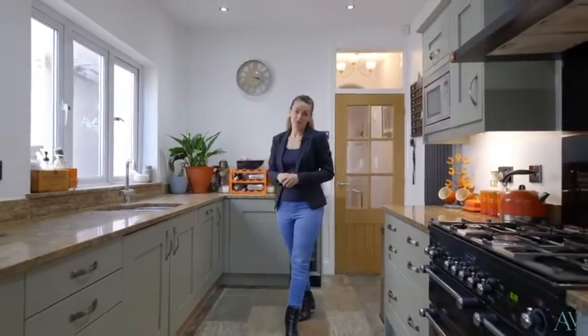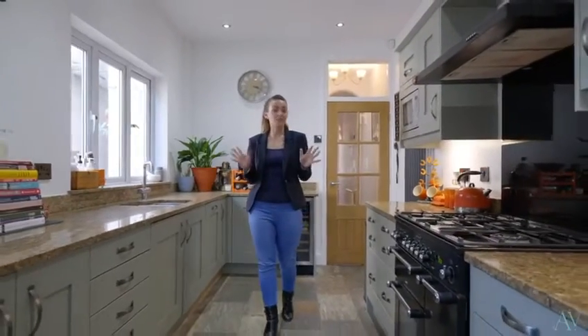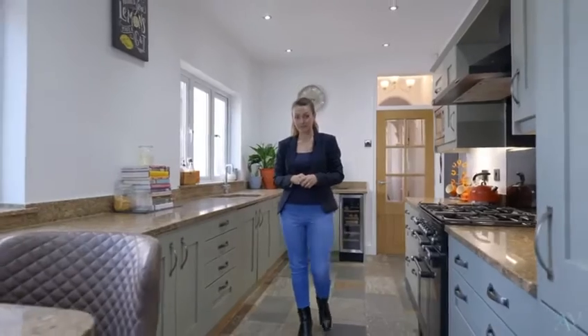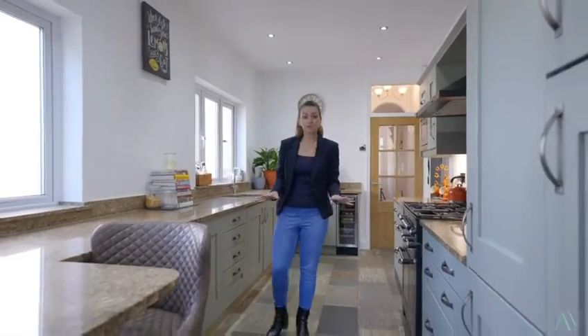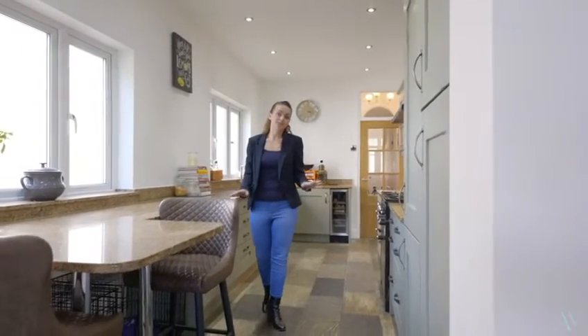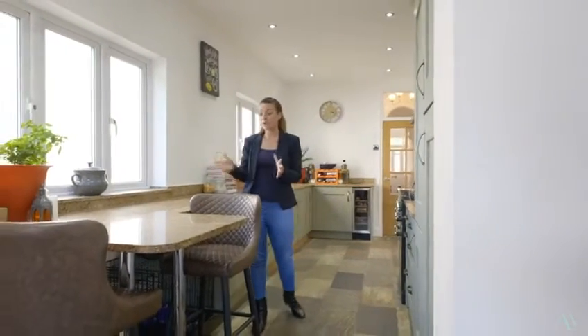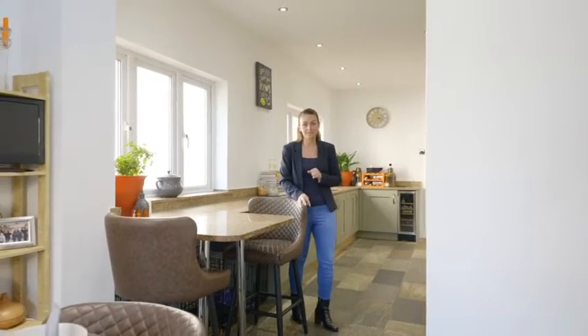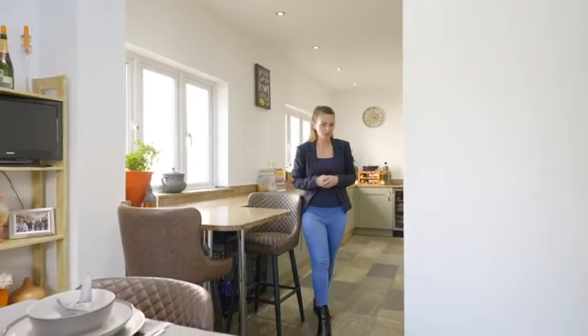This kitchen really is the heart of the home, and with the double doors at the end open during the summer days you can really imagine entertaining family and friends. With natural stone flooring, marble worktops, solid wood units and integrated appliances, plus this fantastic breakfast bar and the Rangemaster cooker. Take a look around and I'll join you in the garden.